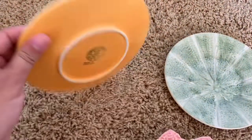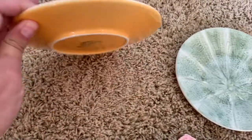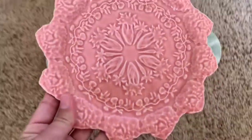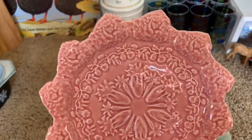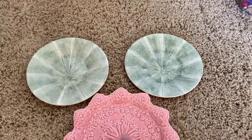I found three plates from Portugal. The two green melon plates are going to go in my Etsy shop. And I am keeping this gorgeous pink little plate because I have a matching purple platter for it. I'm going to use them for Easter decor. They are really, really pretty.